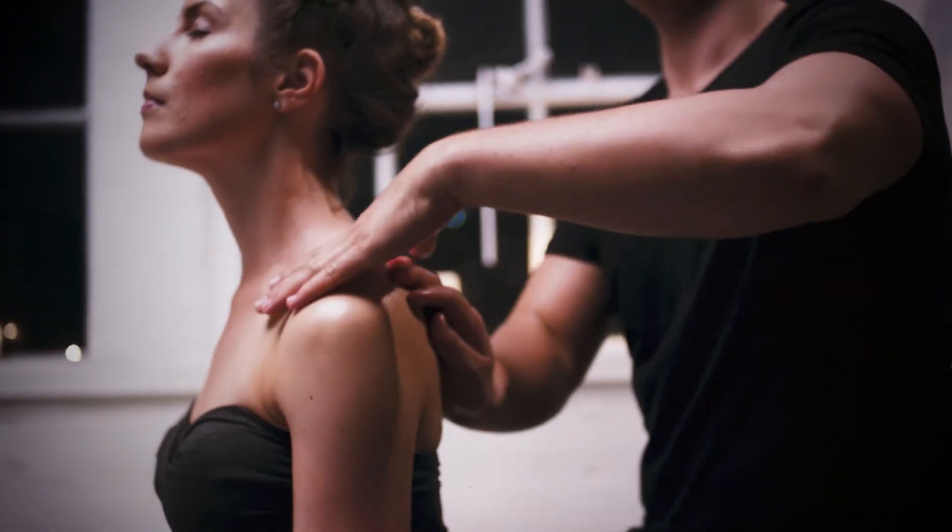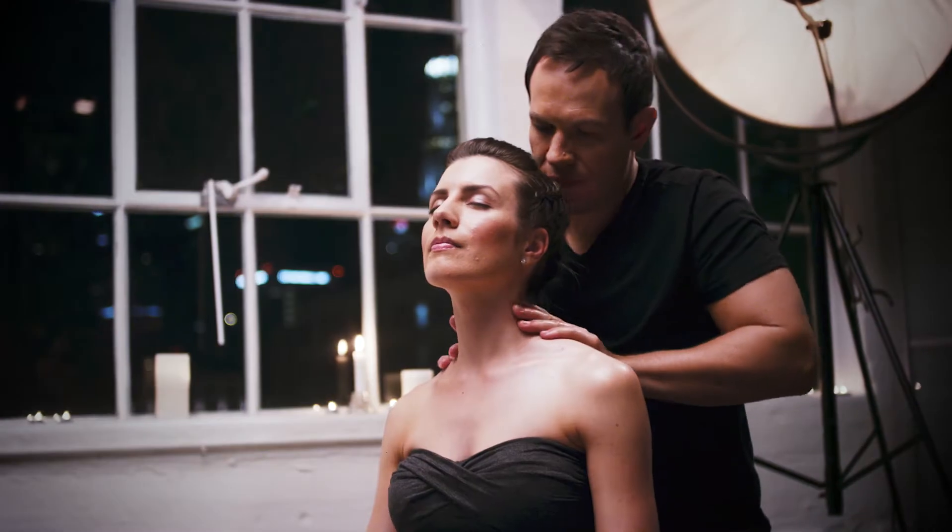We've learned contouring, how to save your hands. Really good stuff. But the Masterclass — that's a whole different beast.